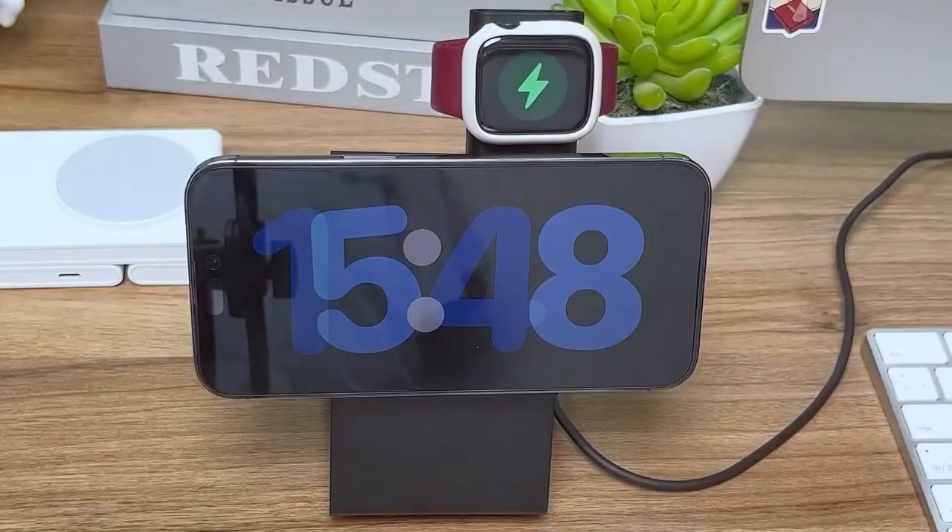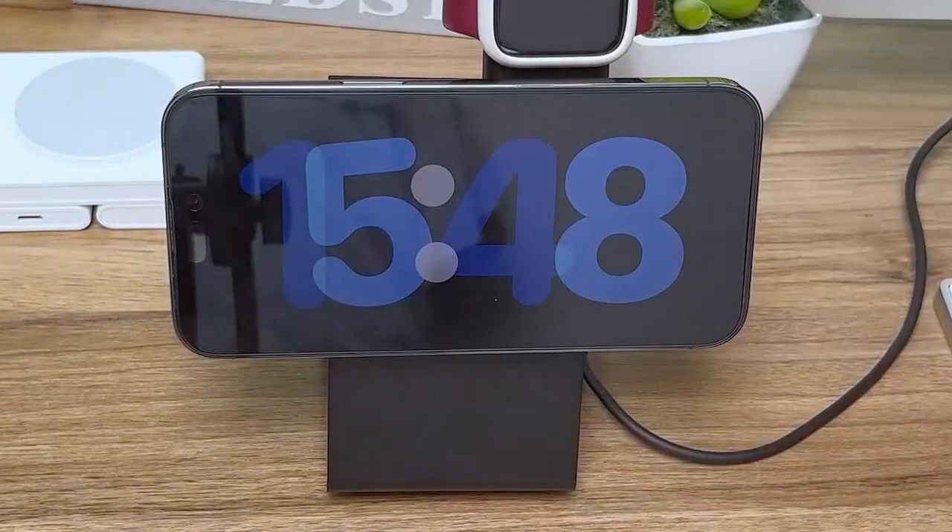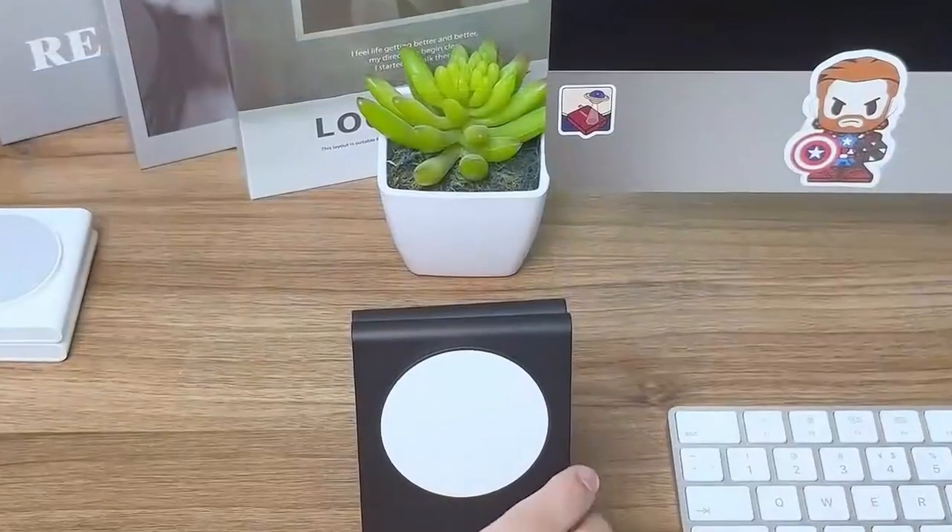This charger is a game-changer for anyone tired of managing multiple charging cables. Perfect for home, the office, or your next big trip.